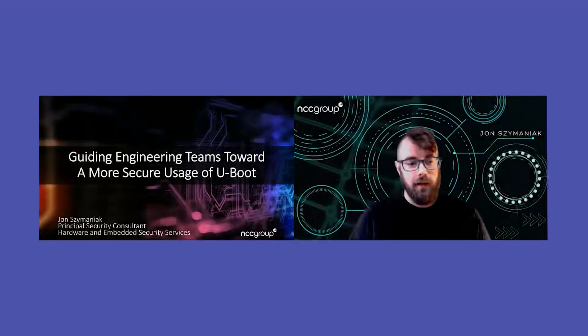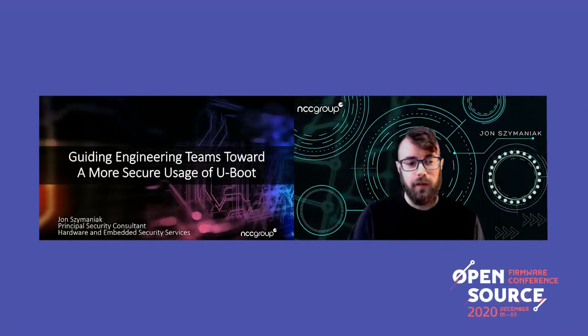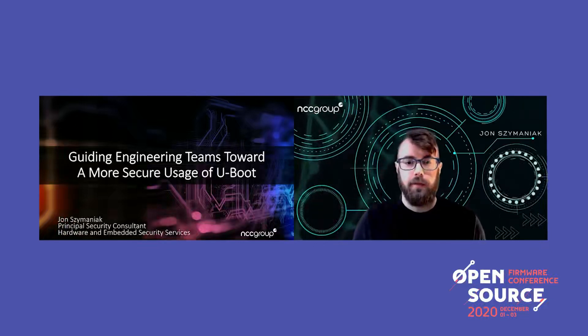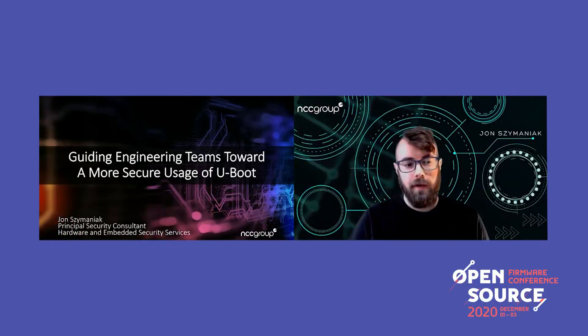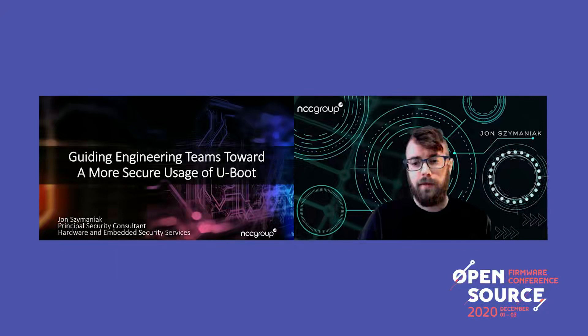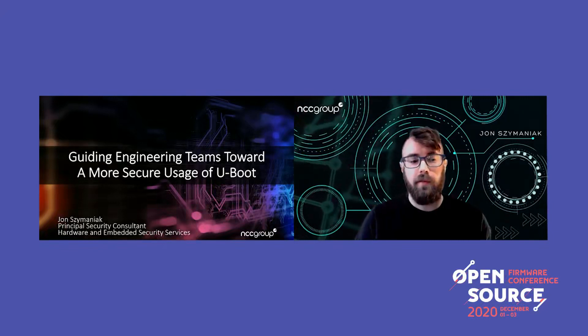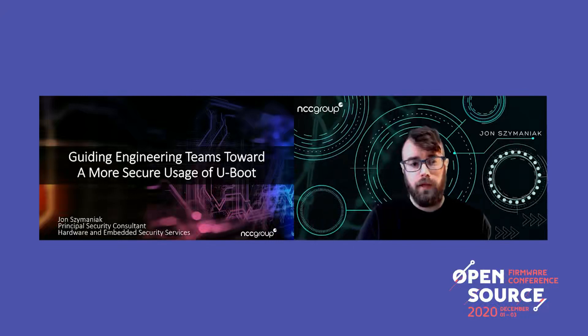Hello everyone. My name is John Simonak, and I'm a security consultant at NCC Group in our hardware and embedded security services team. We work with product engineering teams to identify gaps in the security posture of their products, which are typically embedded systems, and help them find vulnerabilities and remediate them. Today, I'll be speaking about my experience guiding these teams to use and deploy U-Boot more securely and some of the pitfalls they tend to encounter when working with U-Boot.